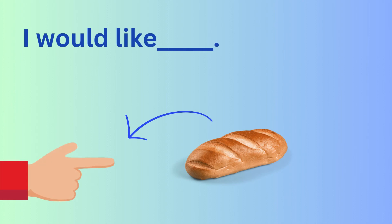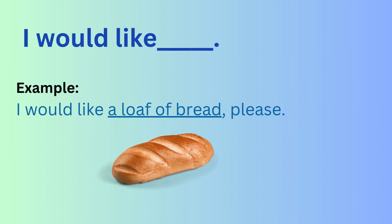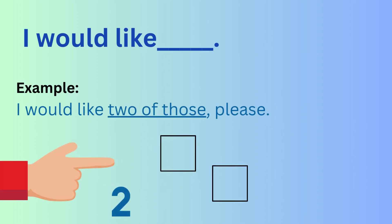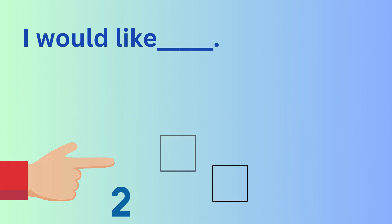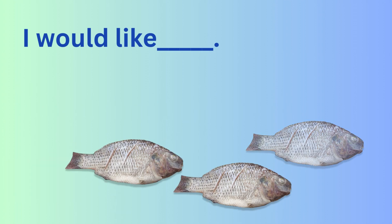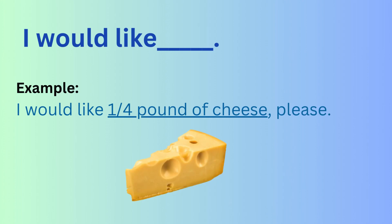I would like... For example: I would like a loaf of bread, please. I would like two of those, please. I would like three fish, please. I would like a quarter pound of cheese, please.